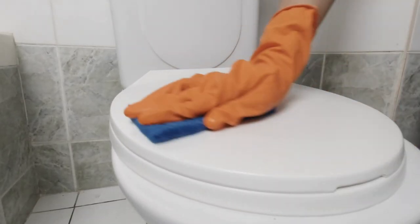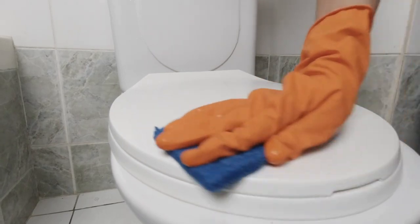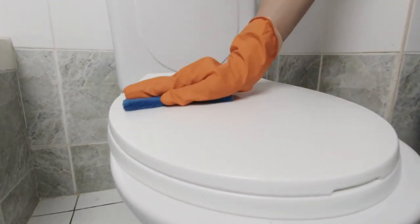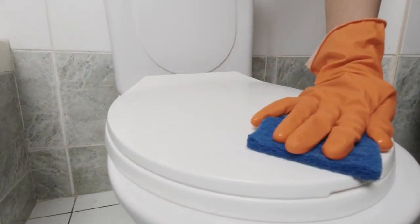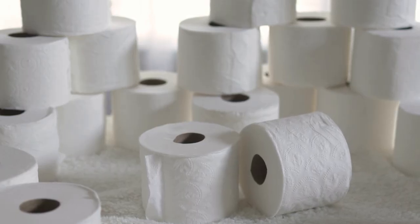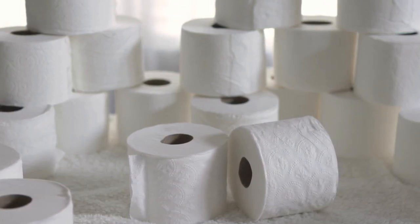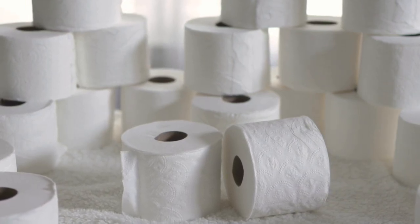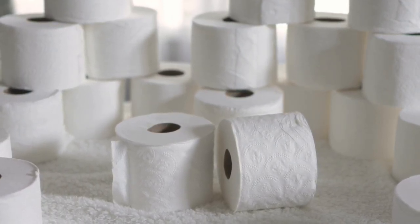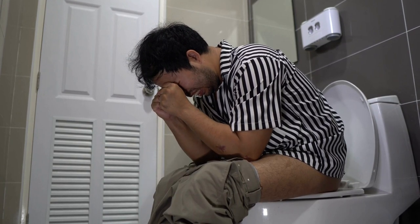A well-organized bathroom is essential for creating a relaxing and inviting atmosphere. The toilet roll holder and shelf combo not only provides convenient storage for toiletries but also enhances the appearance of your bathroom by consolidating multiple storage solutions into one unit. This results in a more attractive and organized bathroom, making it easier to get ready in the morning and creating a more peaceful environment. With improved organization and aesthetics, you can enjoy a more comfortable and stress-free bathroom experience.